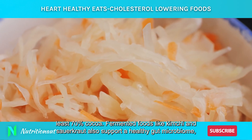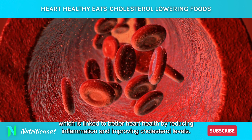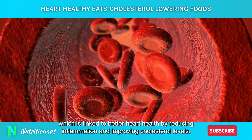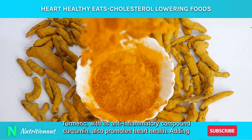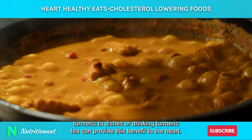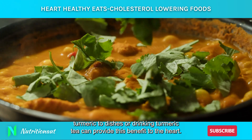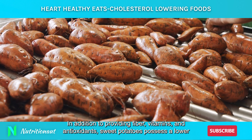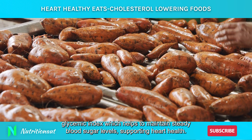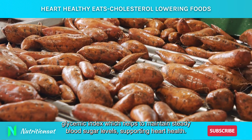Fermented foods like kimchi and sauerkraut also support a healthy gut microbiome, which is linked to better heart health by reducing inflammation and improving cholesterol levels. Turmeric, with its anti-inflammatory compound curcumin, also promotes heart health. Adding turmeric to dishes or drinking turmeric tea can provide this benefit. Sweet potatoes, in addition to providing fiber, vitamins, and antioxidants, possess a lower glycemic index, which helps to maintain steady blood sugar levels, supporting heart health.